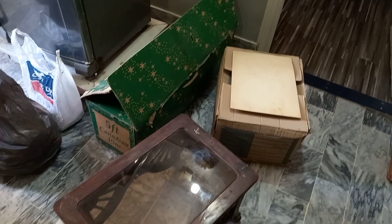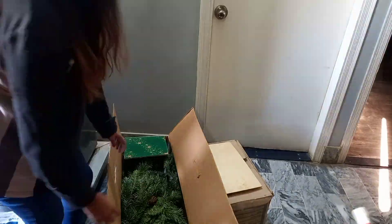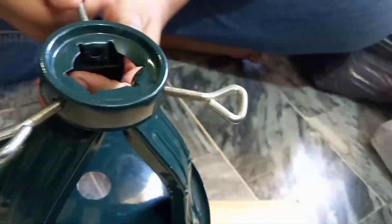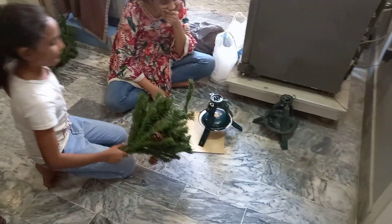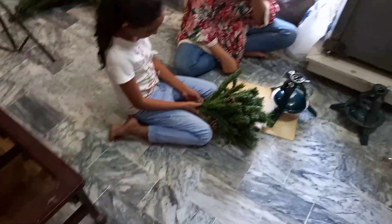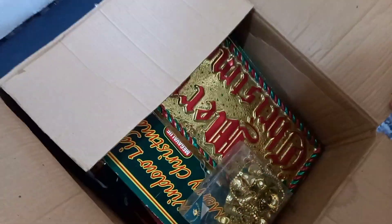We are going to get started. Here we are going to assemble the Christmas tree and work with some decoration pieces.